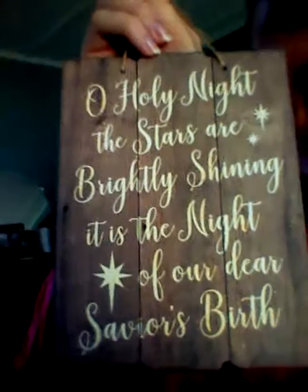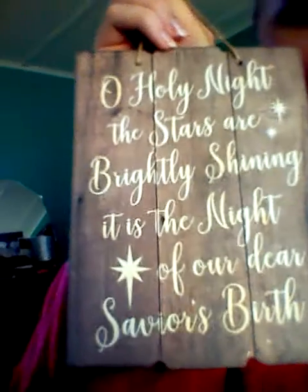And then there's this sign I got from Walmart. I believe it was like $2. It says 'Oh Holy Night, the stars are brightly shining. It is the night of our dear Savior's birth.' I absolutely love this. I'm going to hang this up, and again, this is for my kitchen.